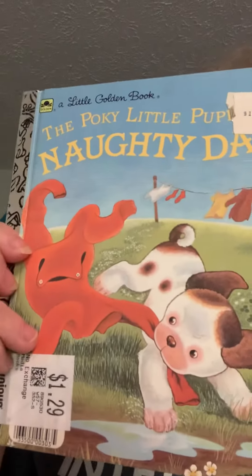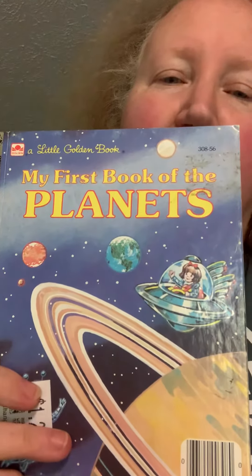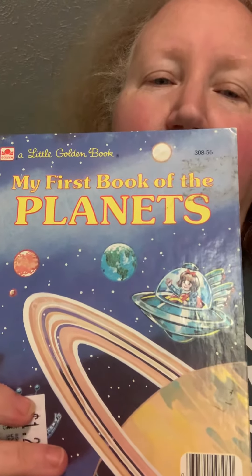I did get another copy of The Nutcracker, so right now I'm working on four books of the Nutcracker and this will be the second cluster of four that I'll be getting. Then we have The Pokey Little Puppy's Naughty Day — I actually don't have any of these ones, so this will be my first.